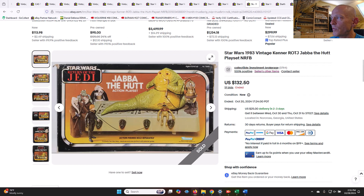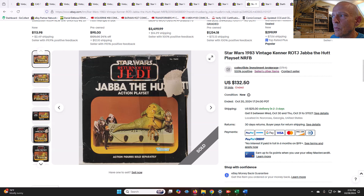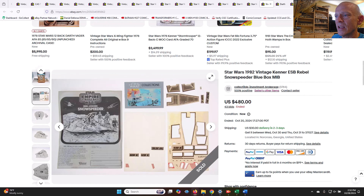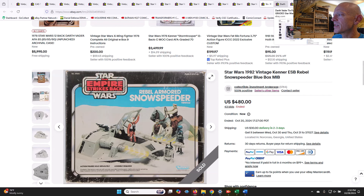Jabba the Hutt's playset — $132.50. A really good deal relative to AFA-graded examples we've seen in the $300 to $500 range. The box was kind of beat up with tears — good for budget-friendly items. The Rebel Snow Speeder is a nice one — ESB packaging with the blue sky background instead of pink. That one sold for $480 mint in box, used contents. The stickers had dried out, but it clearly had never been used before.